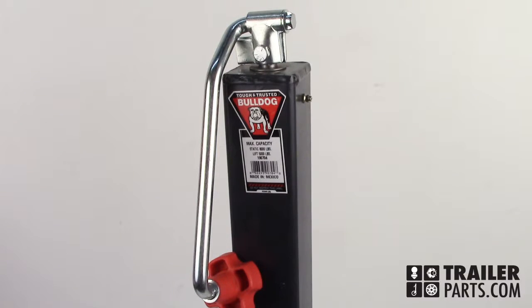Today we'll be looking at the Bulldog Topwine Jack number 190704. The support capacity of this jack is 8,000 pounds and the lift capacity is 5,000 pounds.